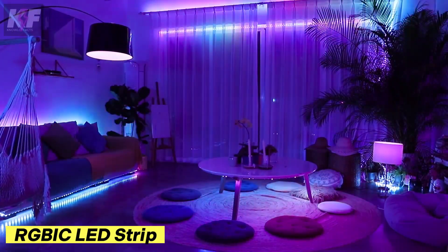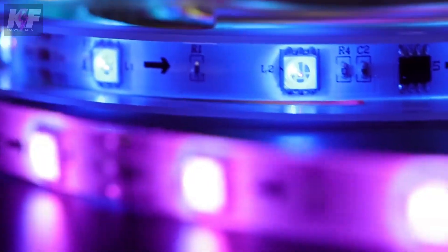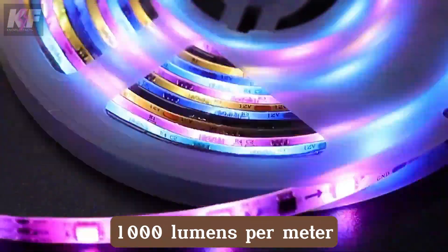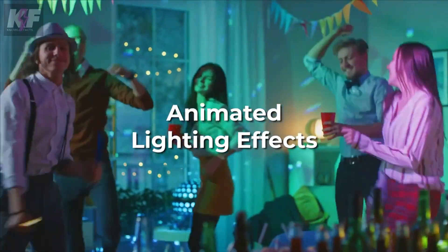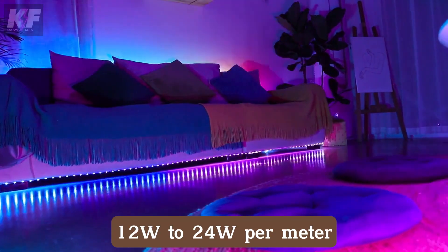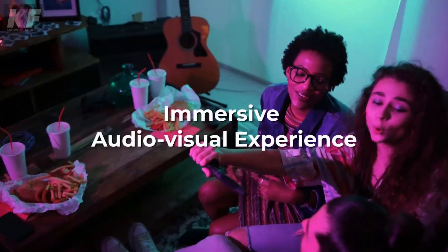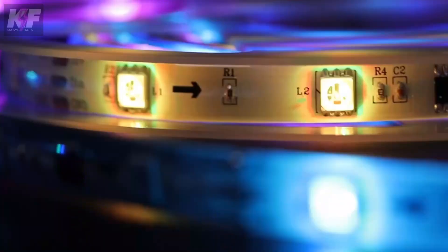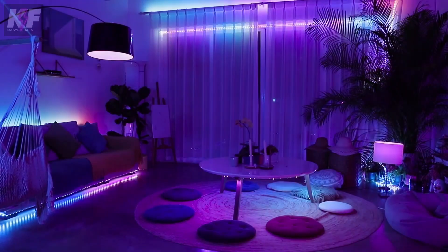Transform any room with the RGBIC LED Strip, a versatile lighting solution that lets you create vibrant, personalized atmospheres with ease. With adjustable brightness levels up to 1,000 lumens per meter, this strip offers dynamic lighting modes and can sync with music to enhance your experience. Despite its powerful illumination, it consumes only 12 to 24 watts per meter, making it energy efficient. Controlled via a smartphone app or voice commands, it's as smart as it is stylish. At $80, it's an affordable way to bring customizable, high-tech lighting into your home.